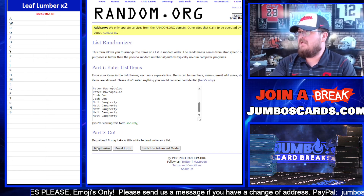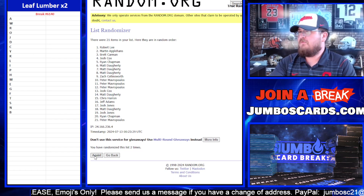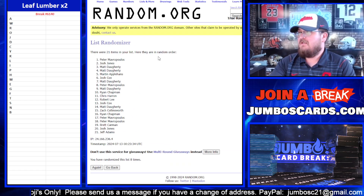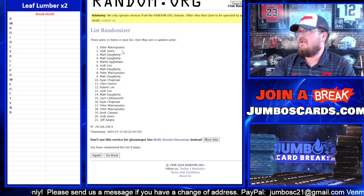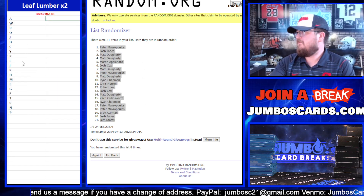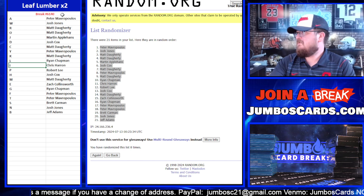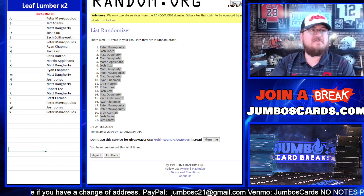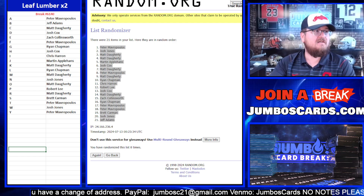And eight times now on your names — one through eight. Eight here, eight here. Peter up top, Jeff Adams at the bottom. Let's throw them out. Break 6140. There's your letters. Good luck, everybody. Here we go.